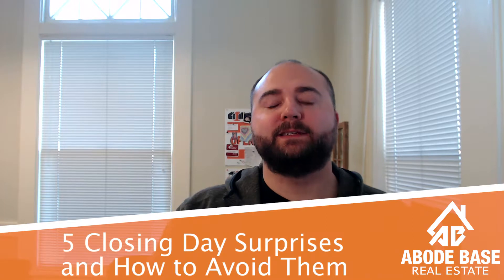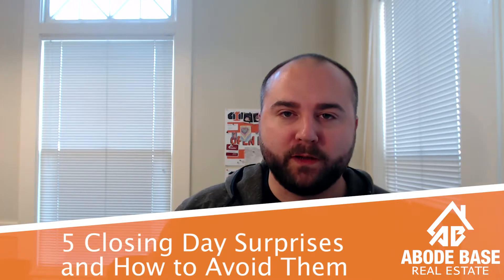Hi everybody, Gavin Schneider here at AbodeBase Real Estate. Today we're going to talk about five closing day surprises and how to avoid them.